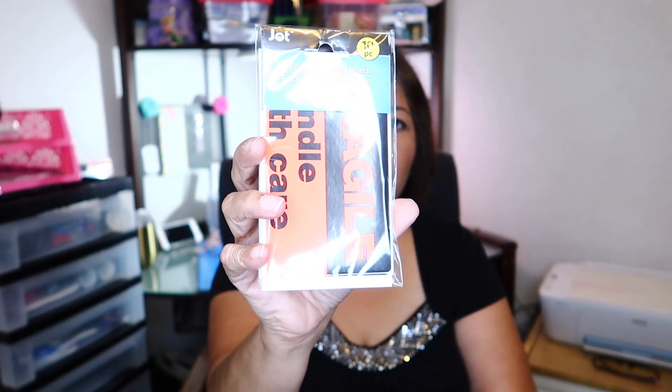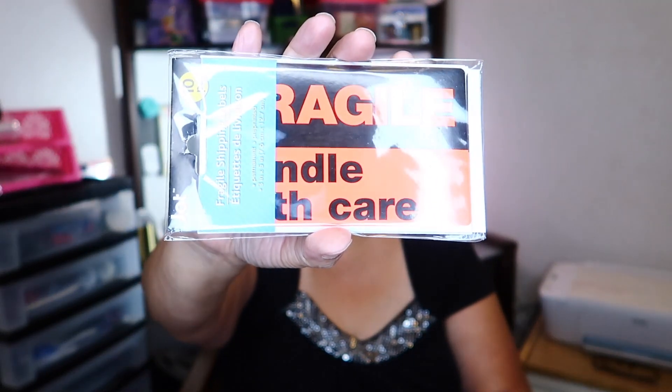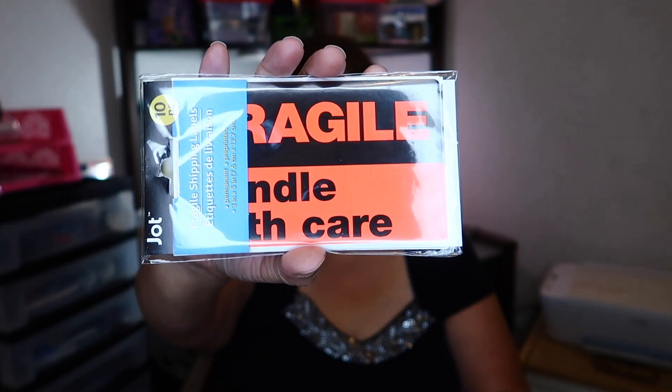Then I picked up these cards by Jot — there are 10 to a pack and they say 'Fragile' shipping labels. This was the only one they had; I hunted for more but that's all they had, so I picked this one up.